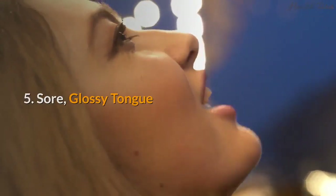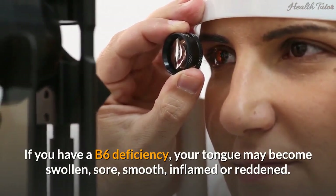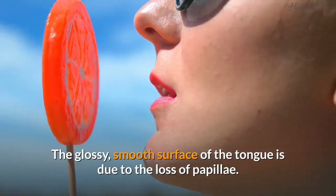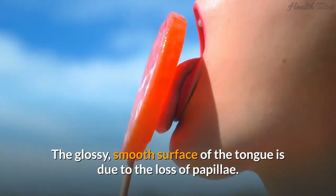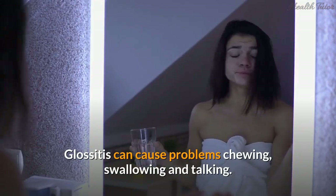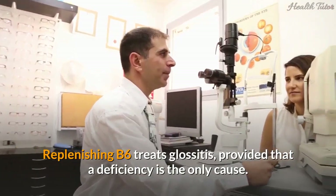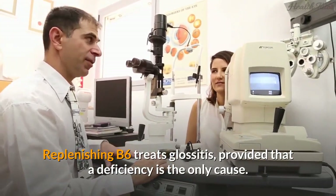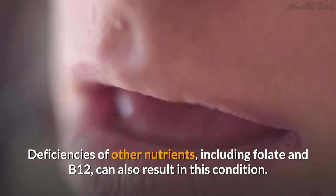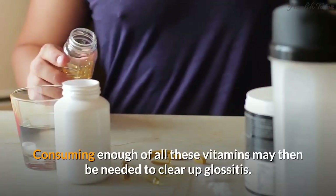Sign 5: Sore, glossy tongue. If you have a B6 deficiency, your tongue may become swollen, sore, smooth, inflamed, or reddened — a condition called glossitis. The glossy smooth surface of the tongue is due to the loss of papillae, the bumps on your tongue. Glossitis can cause problems with chewing, swallowing, and talking. Replenishing B6 treats glossitis, though deficiencies of folate and B12 can also result in this condition, so consuming enough of all these vitamins may be needed.